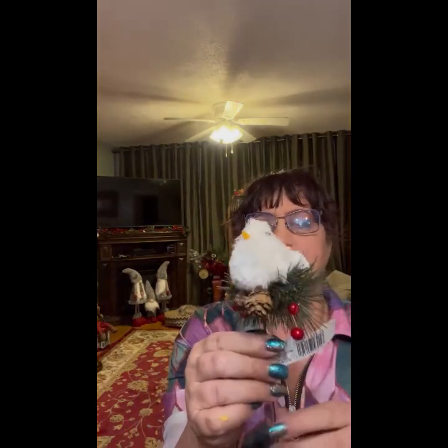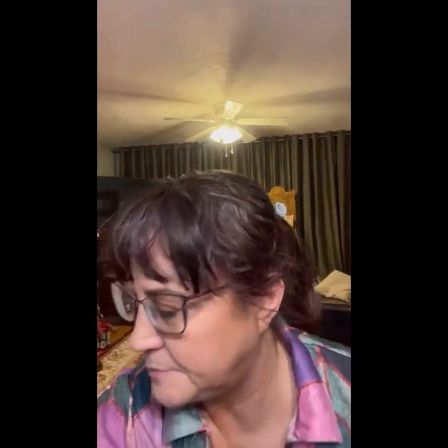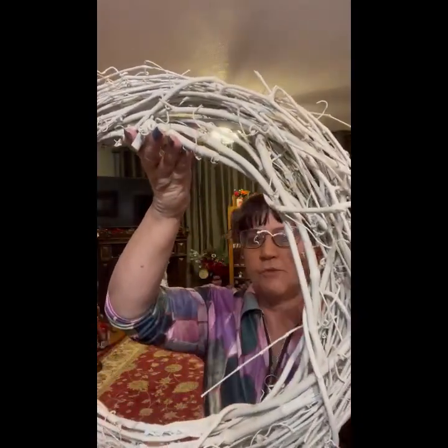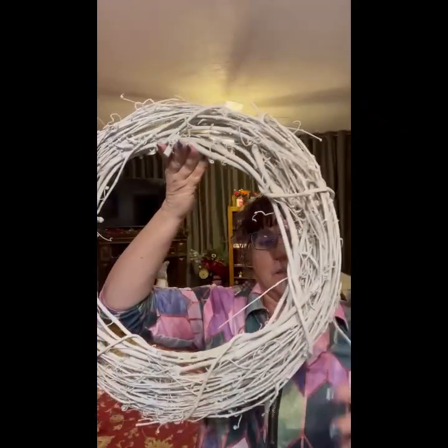Another little white birdie — so cute, $5.99 — this one does not have a damaged head. Some more of this garland — I like that garland a lot. Oh my gracious — look at me, I'm so sparkly! Oh this one's pretty — it's got glitter all over it — $24.99, this wooden... what do you call this?